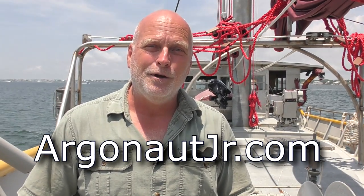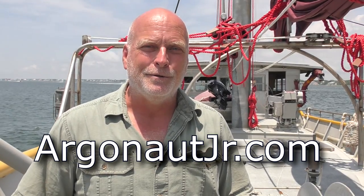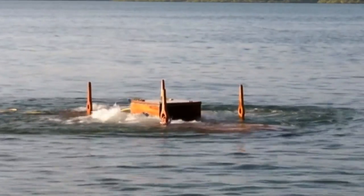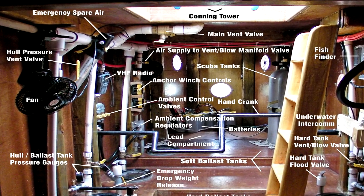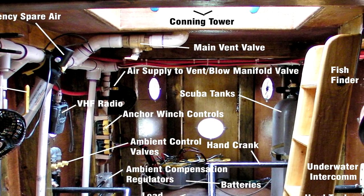Thanks for joining us — I hope you enjoyed the video. If you want to learn more about Simon Lake and Argonaut Jr., you can visit our website, ArgonautJr.com. If you like the video, we'll have others like it — subscribe to our channel and click that bell for a reminder when we put something new out. Hope you go out on a little adventure too. Simon would like that. Take care.